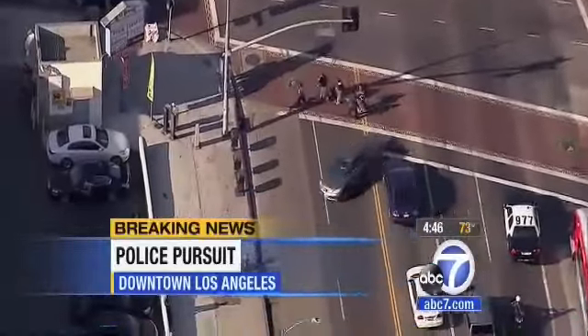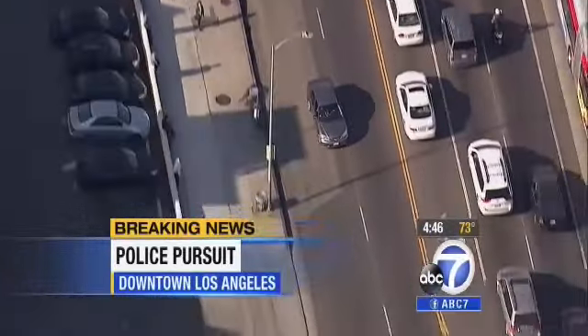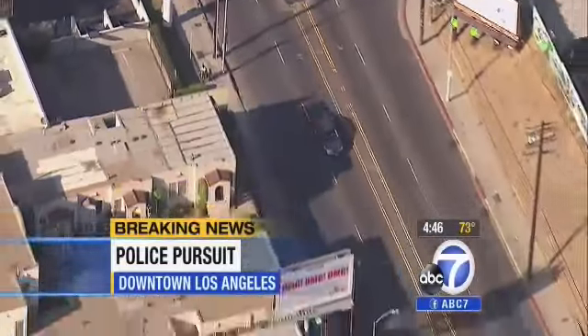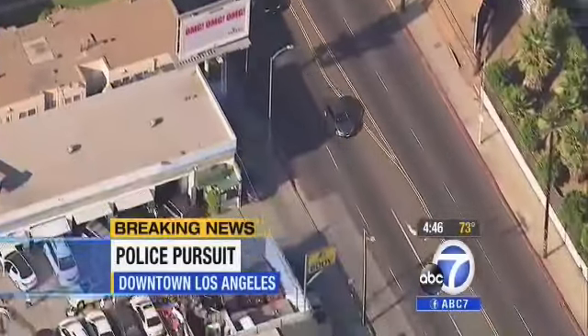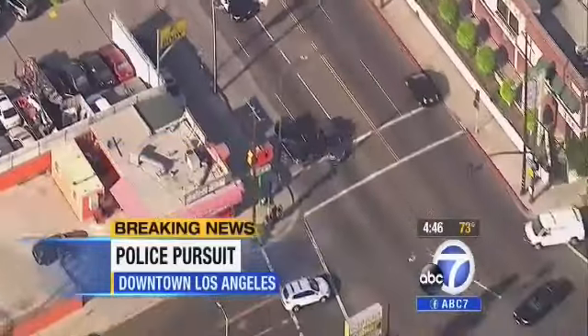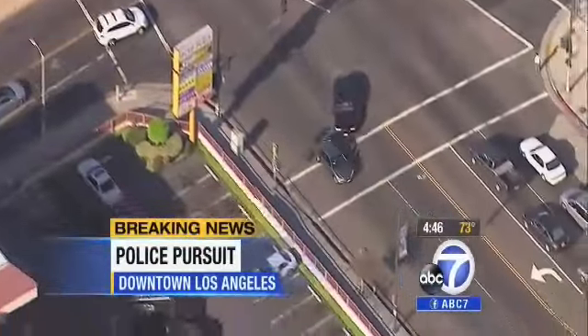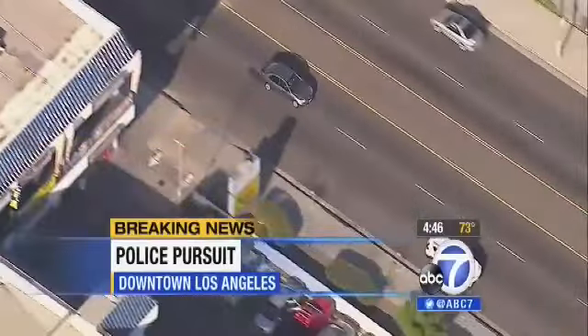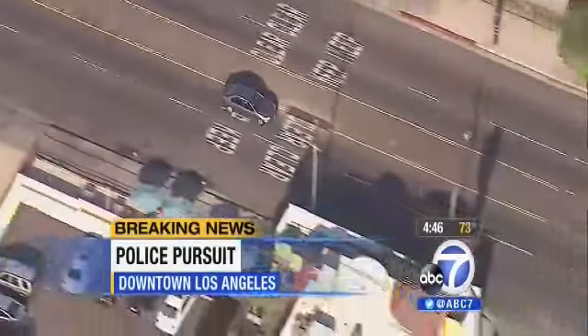Look at all these pedestrians right in the middle of that crosswalk, narrowly getting missed by the suspect. Now southbound on Vermont with a number of LAPD officers right behind him — they're waiting for the right moment to implement the PIT maneuver. First they need approval from a supervisor, and second they've got to do it in an area where they're not going to risk harming any pedestrians or other traffic in the area.